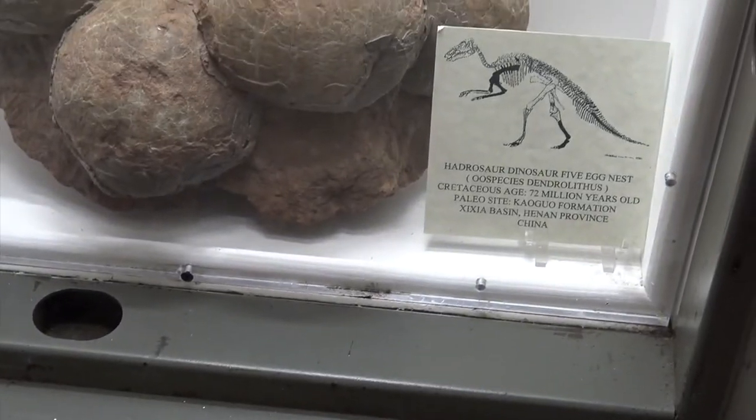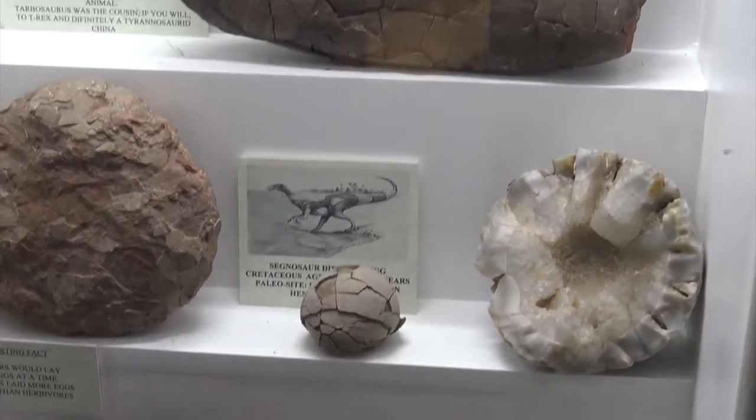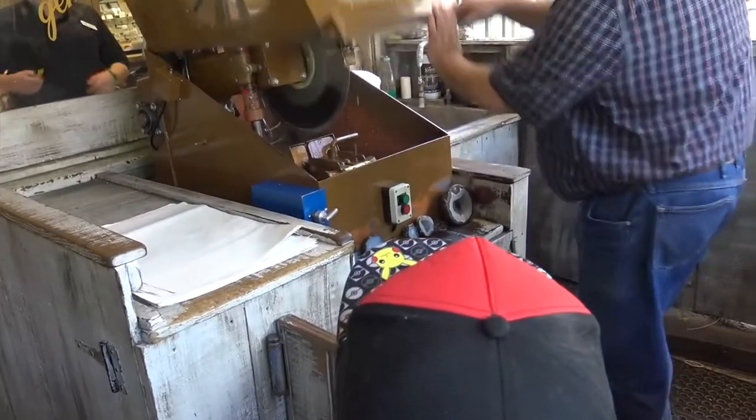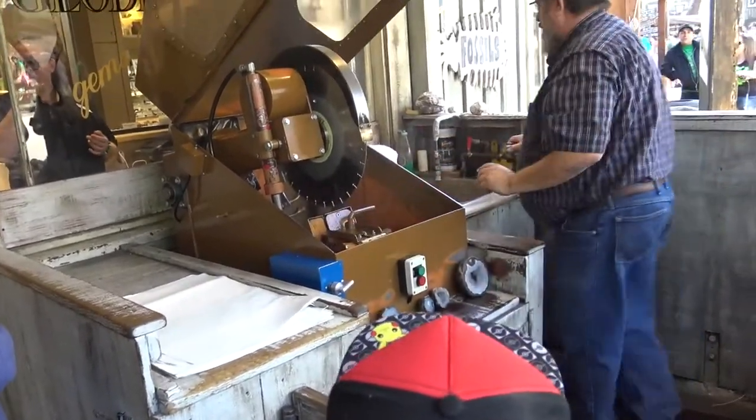Oh, these ones are not for sale. Yeah, I know, but look at them. They're actually in a vault. Oh, you're right, it is in a vault. This is not one of the ones we sell.